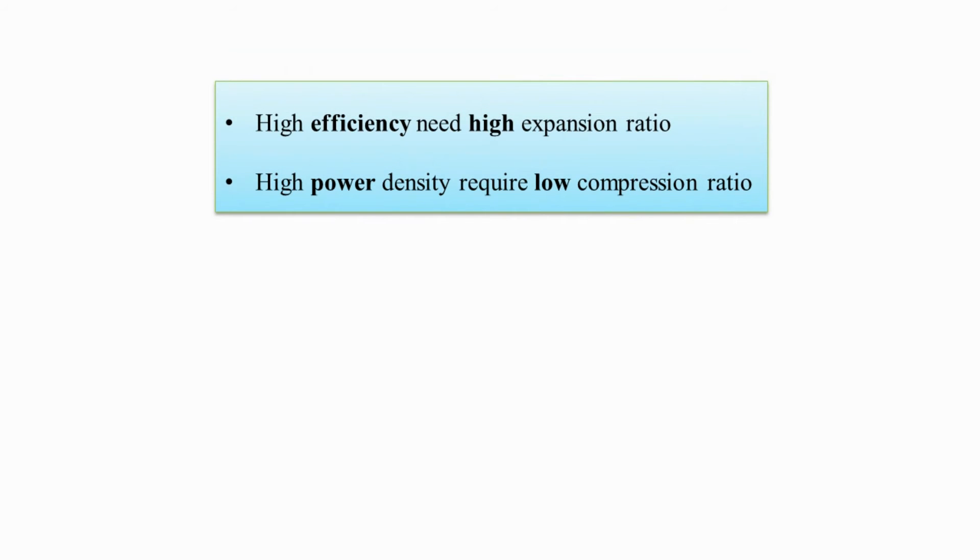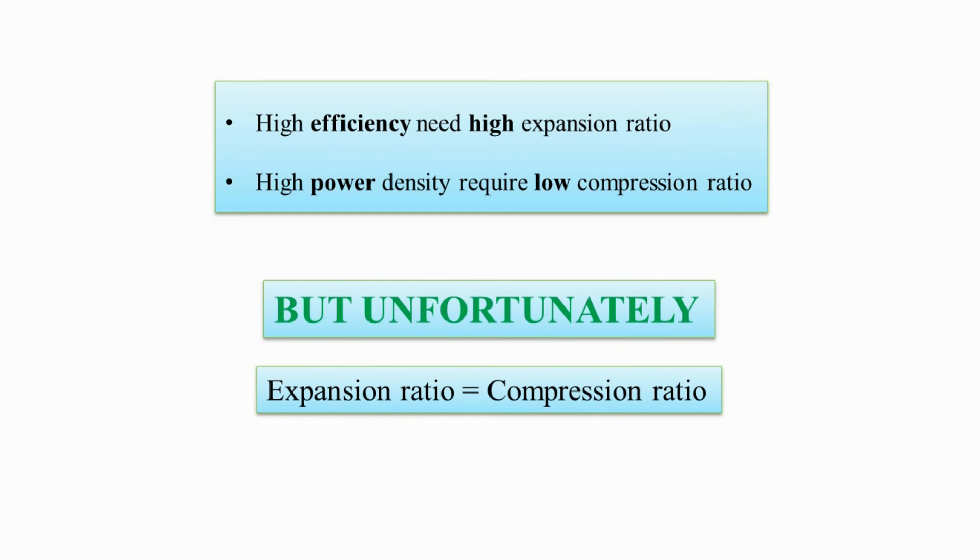To fully understand the benefit of this engine, we need to consider the major constraint of the four-stroke cycle. If we want higher efficiency — that is, maximum conversion of thermal energy into mechanical work — we need to use a high expansion ratio. This is limited by mechanical and thermal stresses. On the other hand, if we want higher power density — more BHP per liter — we have to use a low compression ratio. But in a four-stroke engine, the expansion ratio is equal to the compression ratio, so theoretically we cannot have high power and efficiency at the same time.